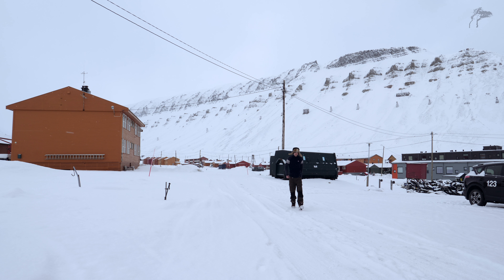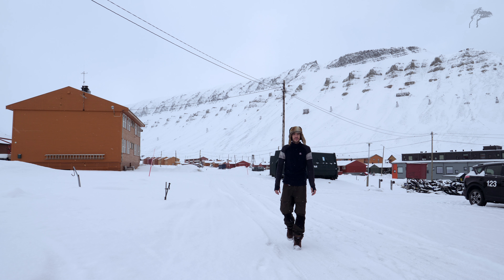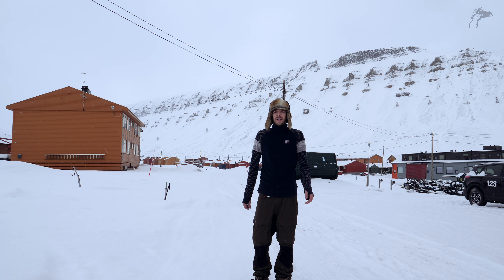This is the most fun I've had in a long time. This is fantastic. I am approximately 1,300 kilometers from the North Pole.